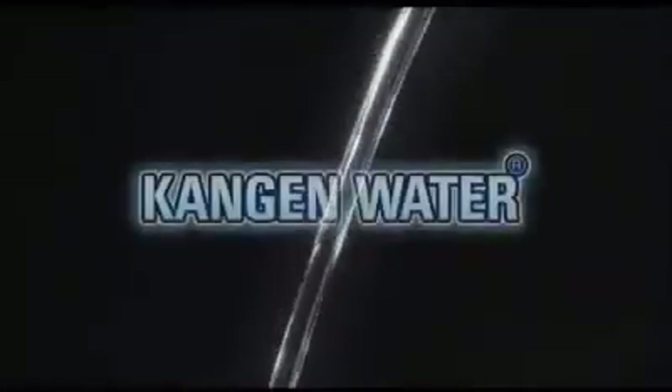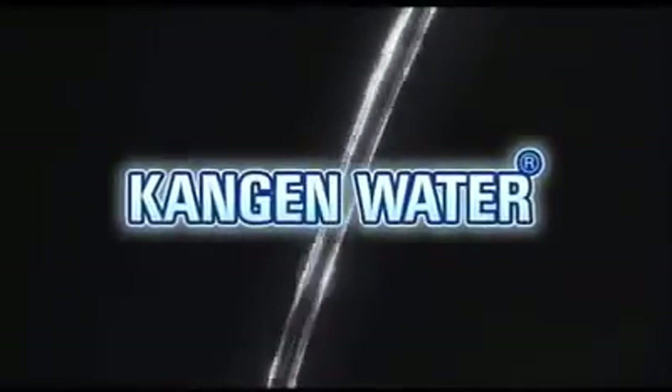Water that's good for your body, your daily life, and the environment. Kangen water is gentle on your body and the environment.